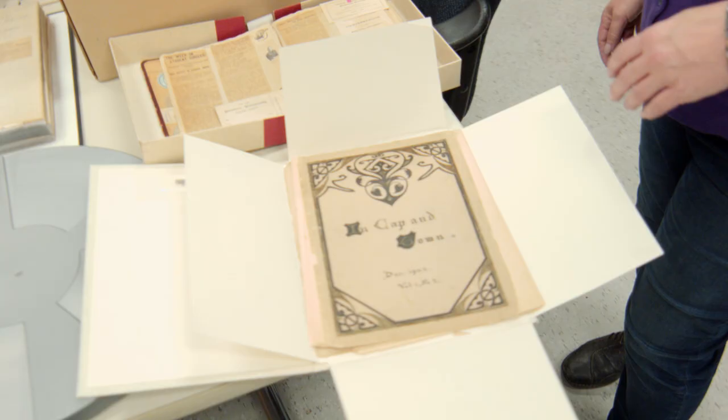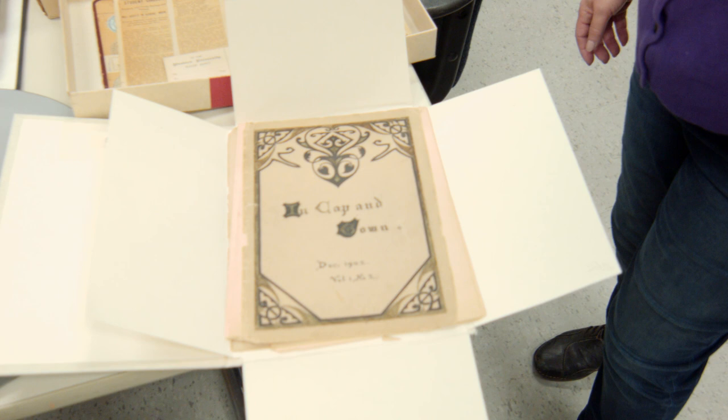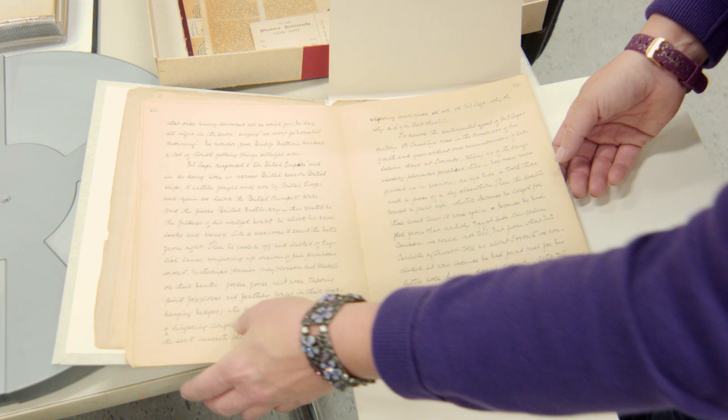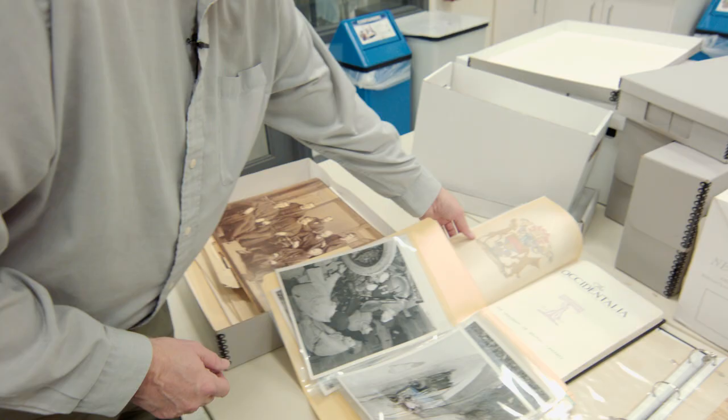So these are some items that we've pulled from our Archives and Special Collections — a very small sampling. This is a publication called In Cap and Gown from 1902, and we believe In Cap and Gown was the predecessor to the Gazette newspaper.